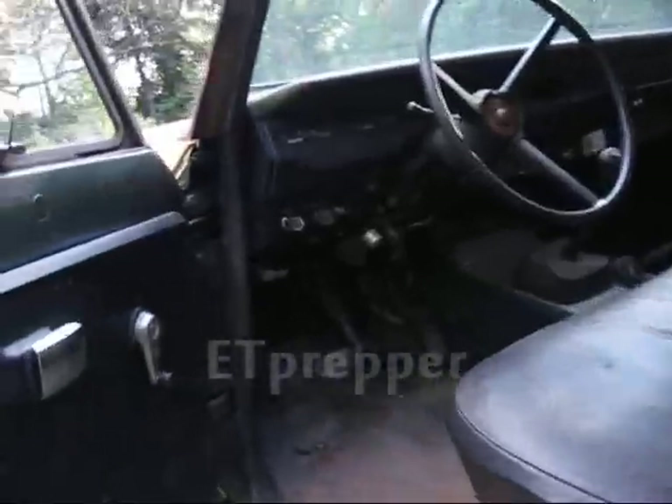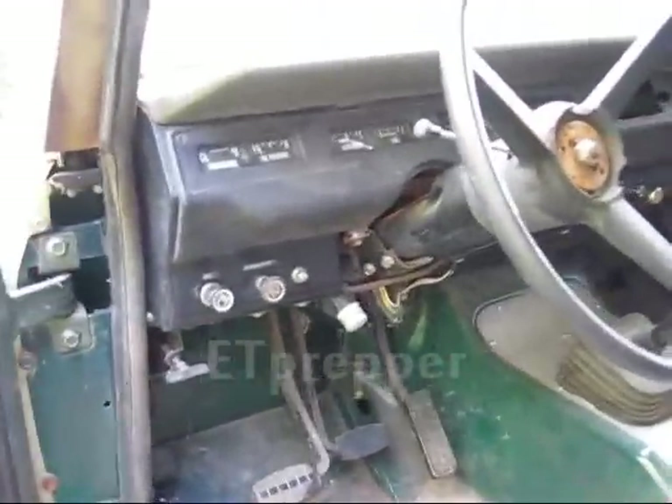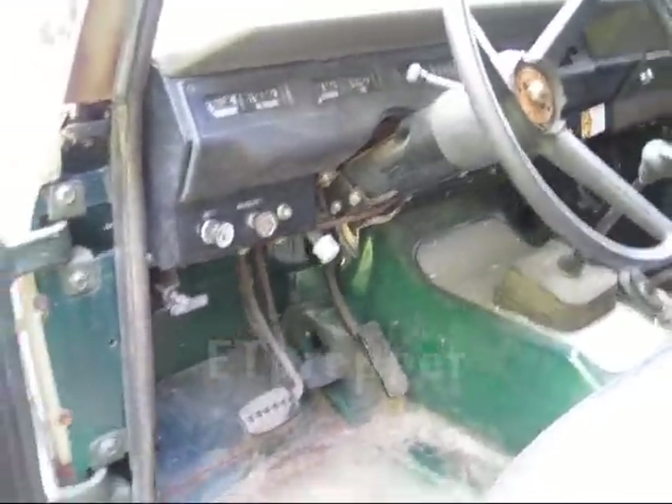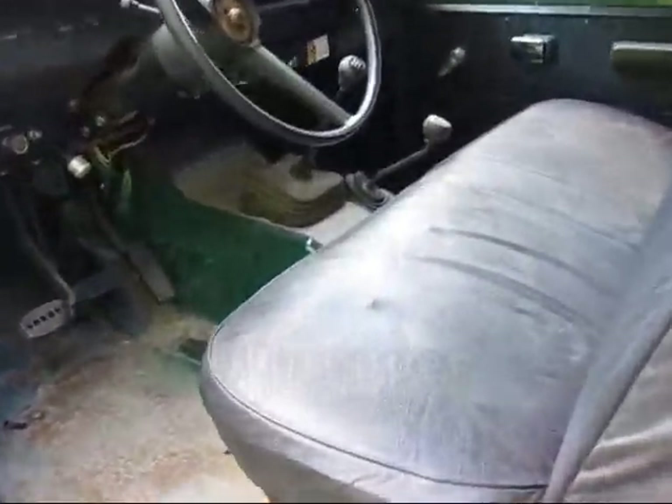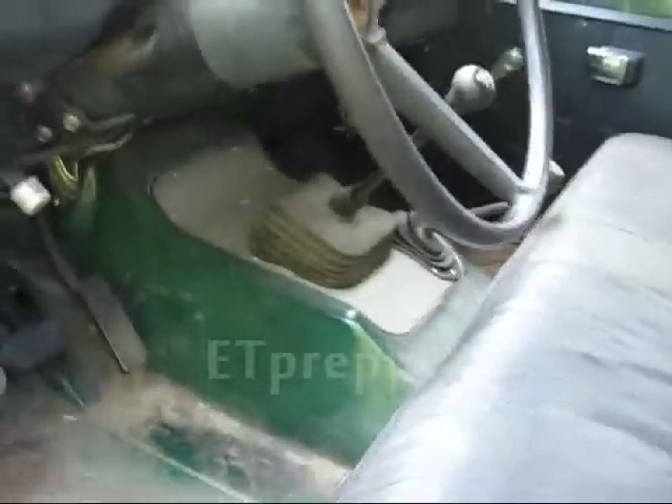Let's look inside and see what we got. Mechanically injected diesel — turbo diesel, GM diesel. It's got good strong power and it's connected to an MB45 transmission, manual transmission.